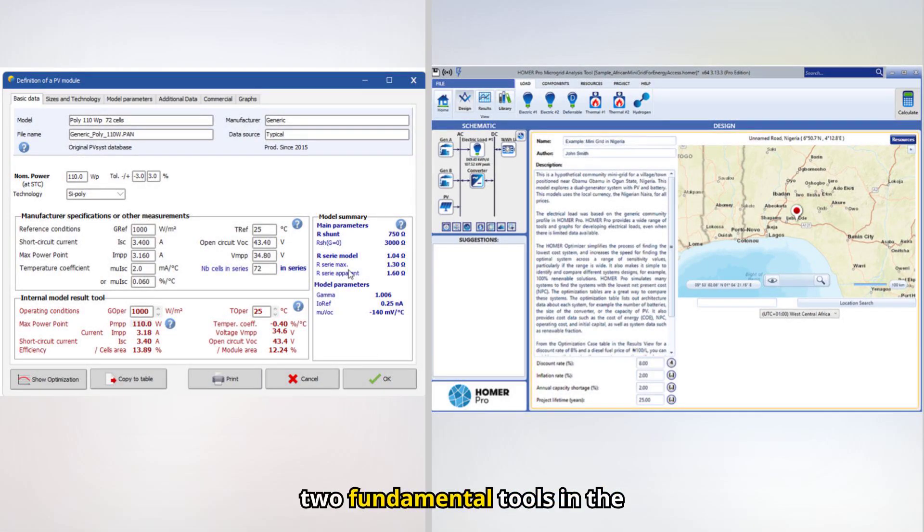Let's start by exploring two fundamental tools in the design of hybrid solar projects with energy storage systems: PVSYST and Homer Energy. These platforms enable detailed planning from solar generation to economic storage optimization. Today you will discover how to use them together to maximize the technical efficiency and economic profitability of your energy projects.